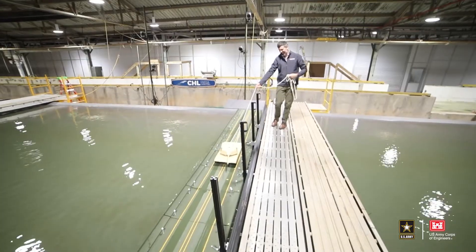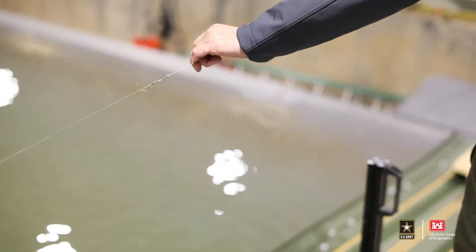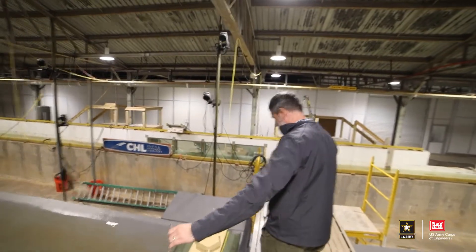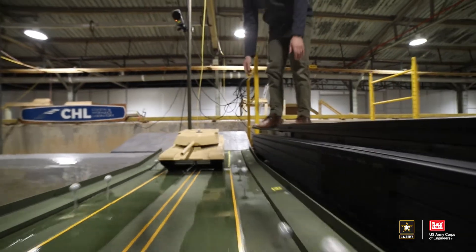The test we're doing here today is going to inform us on the safe operating conditions of the IRB when crossing with the new Abrams tank, because the Abrams is heavier now than ever before. We need to make sure that our tactical float bridges like the IRB are capable of carrying it so that we can transport and move across rivers and what we call wide gap crossings.